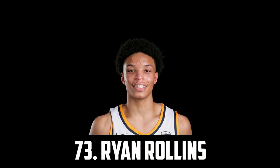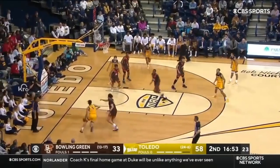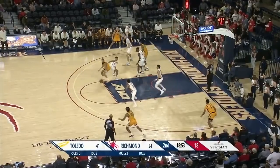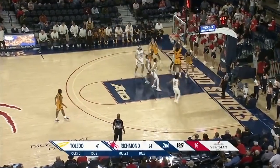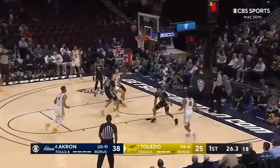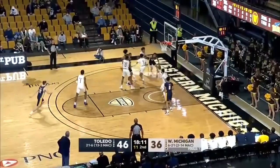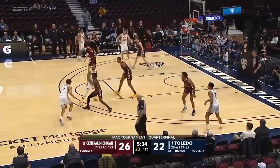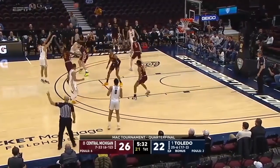At 73 I have Ryan Rollins, a 6'4" combo guard out of Toledo. He's a great scoring prospect and he can definitely shoot the ball. He only shot 31% from 3 but his percentage dropped dramatically towards the end of the season. He's a good playmaker averaging about 3.6 assists, great at attacking the rim and finishing, and a very good athlete. I have him at 73 for now but he's definitely someone I can see a team taking in the second round.